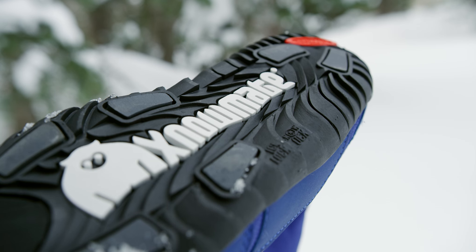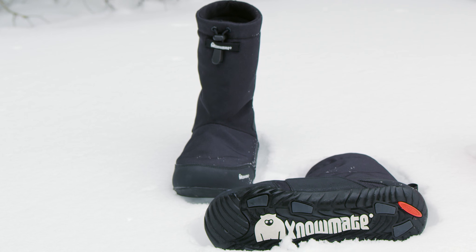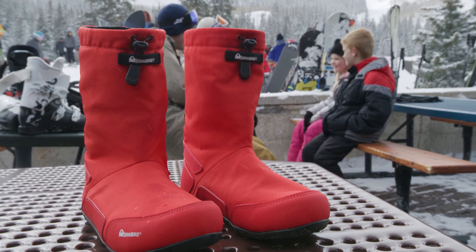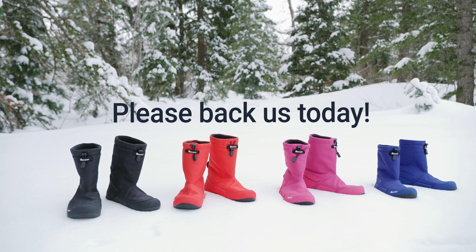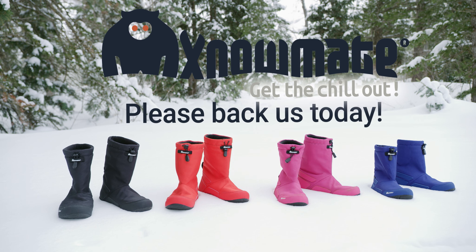We have spent over three years refining the design and perfecting the Snowmade Boots. We simply need your support to begin production of this new collection. Back us today and upgrade your adventures with Snowmade.